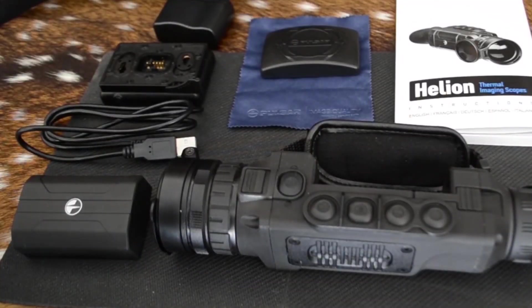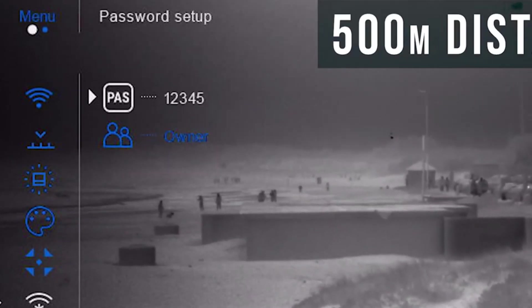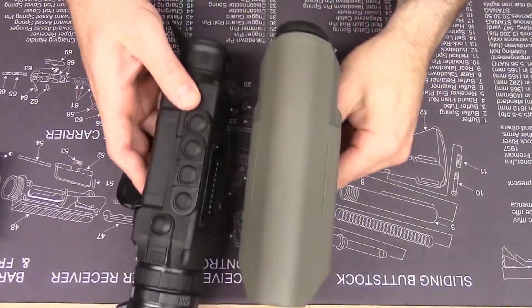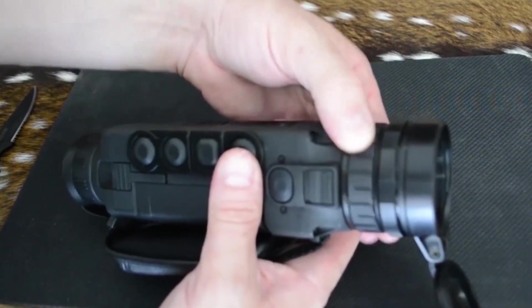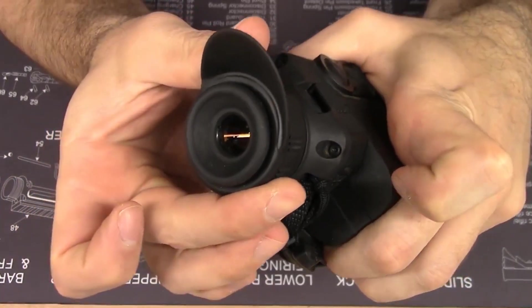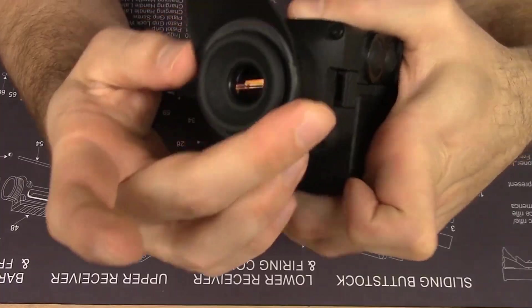Number 2: Pulsar Hellion XP50 Thermal Monocular. The serious night stalker who needs reliable thermal imaging quality for hunting, night observation, rescue operations, and more can depend on the Pulsar Hellion XP Monocular. It is an impressive handheld for under $5,000 with features you'll be raving about. The Hellion XP comes in three objective lens sizes with variable magnification: XP28 with 1.4 to 11.2 times, the XP38 with 1.9 to 15.2 times, and the XP50 with 2.5 to 20 times magnification.